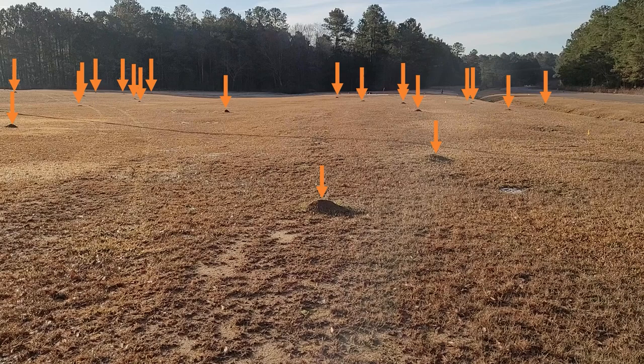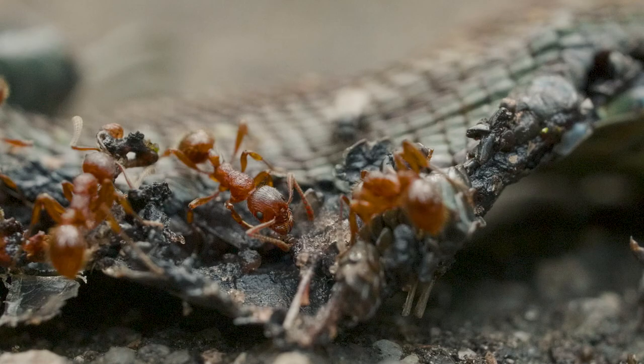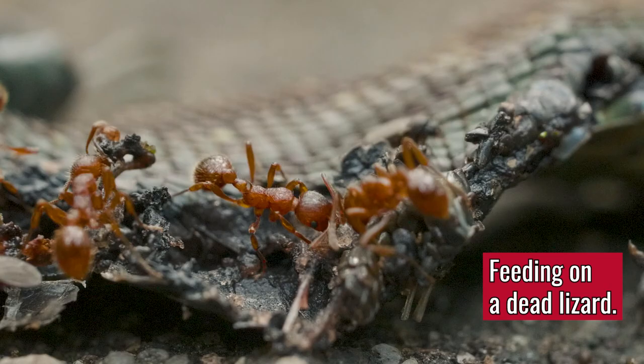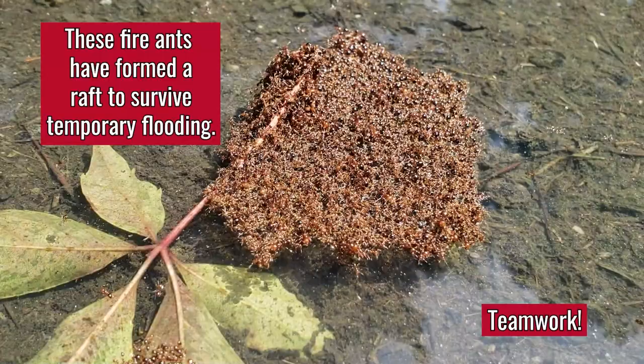A study at SRL found that fire ant colonies increase with habitat alteration and can negatively impact salamanders. Red imported fire ants often become the dominant ant species in infested areas due to their aggressive foraging behavior, feeding on a variety of foods like other insects, dead animals, seeds, and even honeydew produced by aphids.